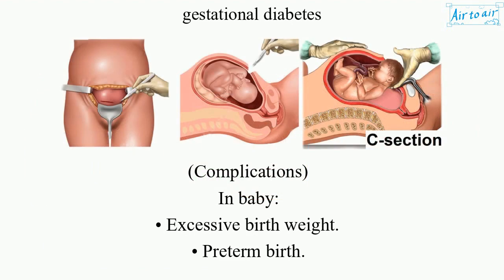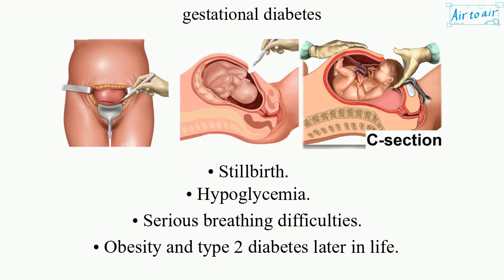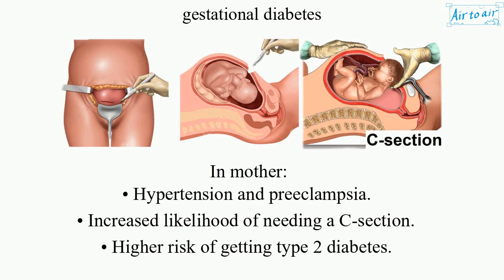Complications. In baby: Excessive birth weight, preterm birth, stillbirth, hypoglycemia, serious breathing difficulties, obesity and type 2 diabetes later in life. In mother: Hypertension and preeclampsia, increased likelihood of needing a C-section, higher risk of getting type 2 diabetes.